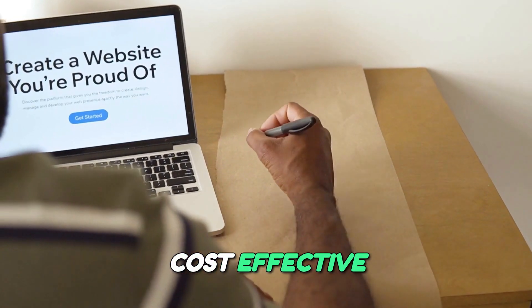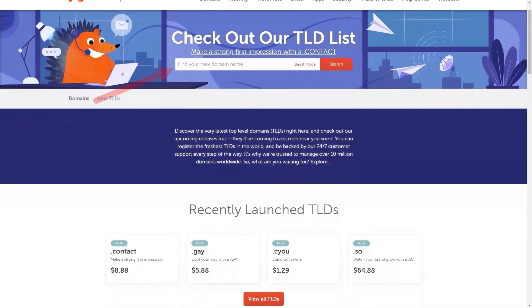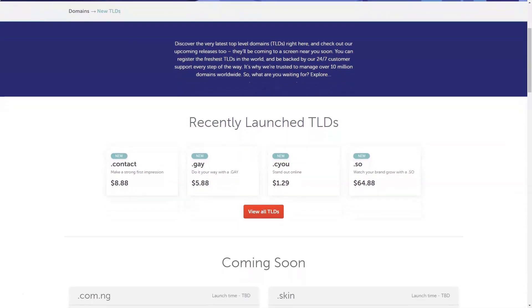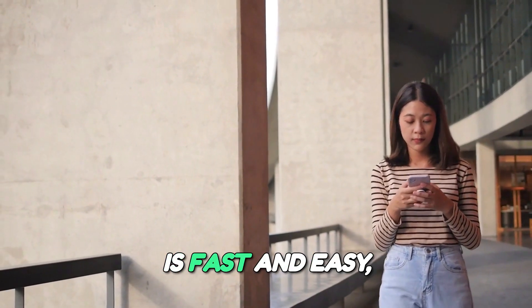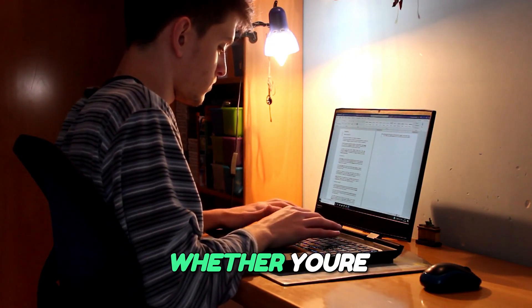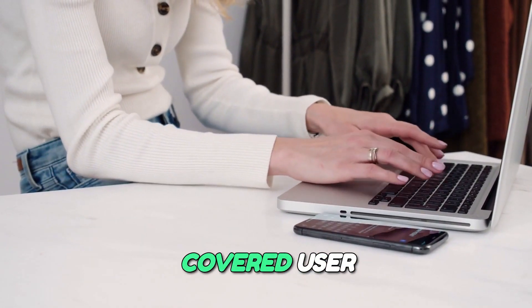Cost-effective domain registration. One of the standout features of Namecheap is its highly competitive pricing for domain names. You can find a vast selection of domains at prices that won't break the bank. With intuitive search tools, registering a domain is fast and easy, allowing you to secure your online identity within minutes. Whether you're looking for a .com, .org, or something more unique, Namecheap has you covered.